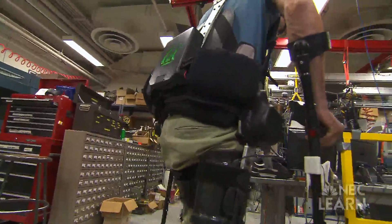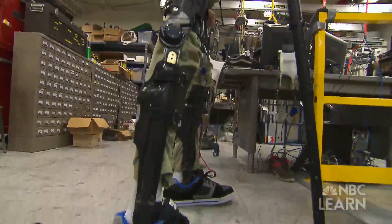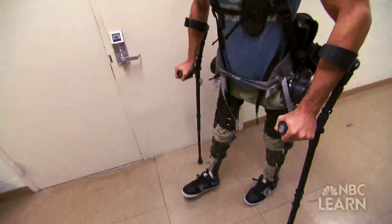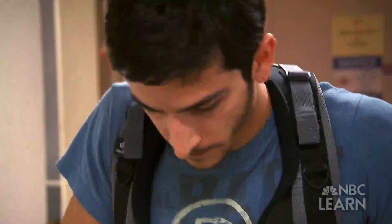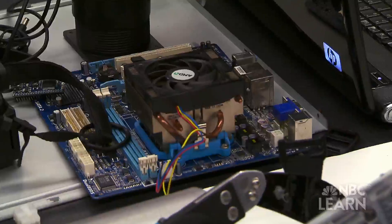The development of the exoskeleton is an example of a field known as bionics, whereby materials and machines are engineered to mimic living organisms. Kaz looks to the human body for inspiration. We try to learn as much as we can from our own body, the way we function, and bring this to the exoskeleton, and build it with the components we have.